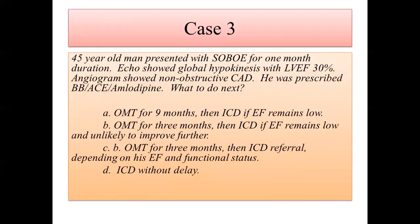Case number three: a 45-year-old man presenting with shortness of breath and one-month duration. Echo shows global hypokinesis with EF of 30%. Angiogram shows non-obstructive CAD, and all heart failure meds were prescribed. Options: optimal medical therapy for nine months then ICD if EF remains low; three months therapy then ICD if EF still low and unlikely to improve; three months then ICD referral depending on EF and functional status; or ICD without delay.